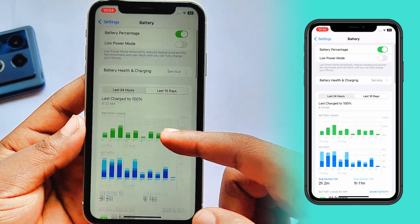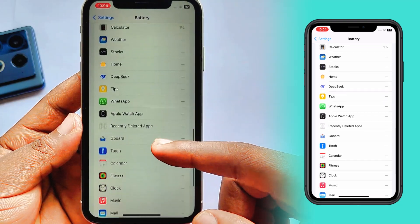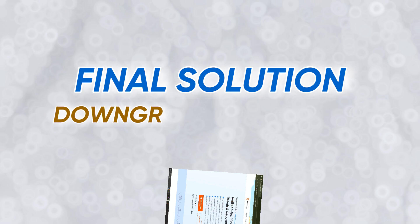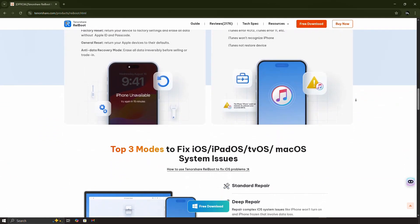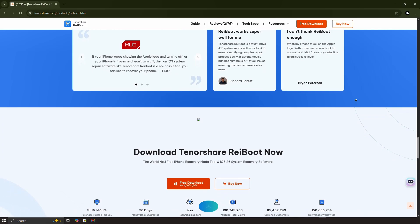If you've tried all these tips and your iPhone is still overheating, the problem is most likely the iOS 26 beta software. The most effective solution is to downgrade back to the stable and cool-running iOS 18. I recommend using Tenorshare reiBoot to handle the downgrade quickly and safely with a single click. There's a link in the video description where you can check out the software tool.